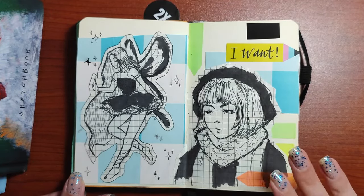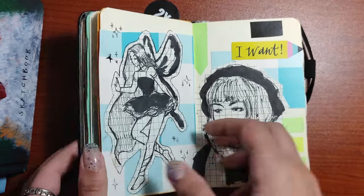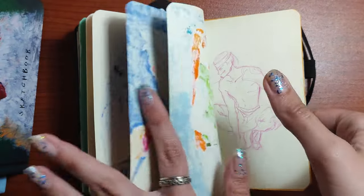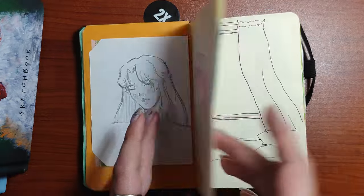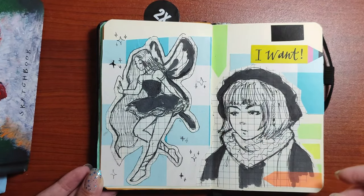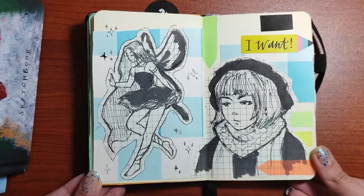One of my favorite pages — because in most cases, as you see, I just leave some space. But here I love that there is almost no empty space for anything. That's why it is one of my favorite pages. It looks wonderful.